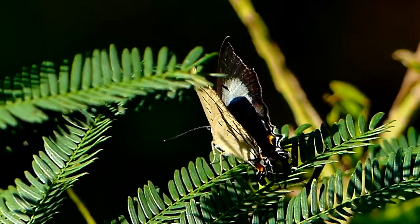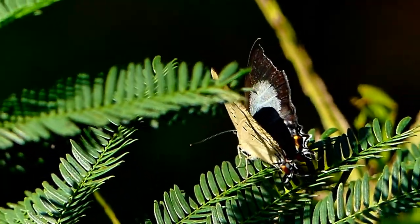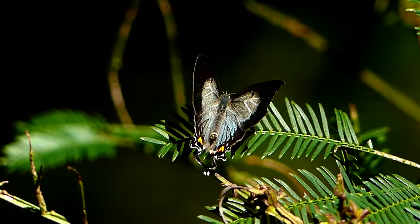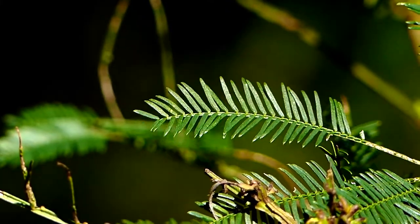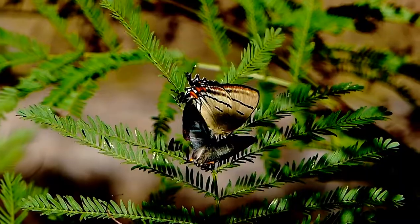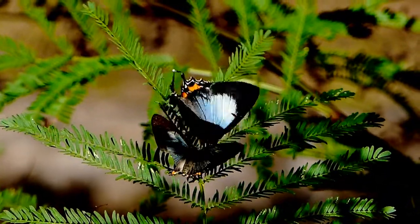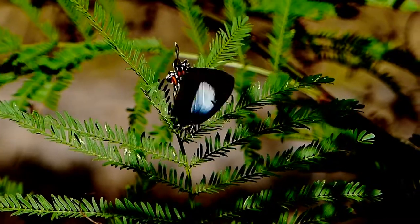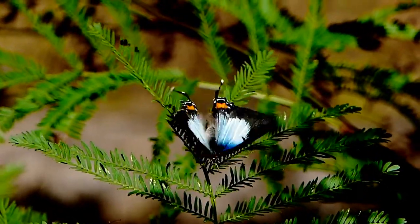I feel so privileged and grateful when I witness and capture on my camera rare scenes and amazing behaviour by these magnificent, small and colourful wonders of the natural world, as this pair of Imperial Blue butterflies demonstrate during courtship.